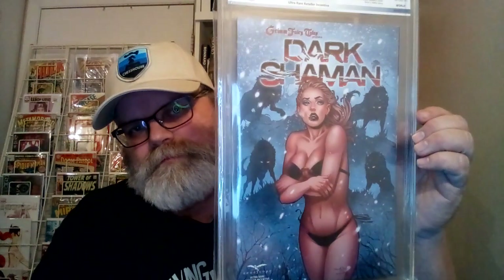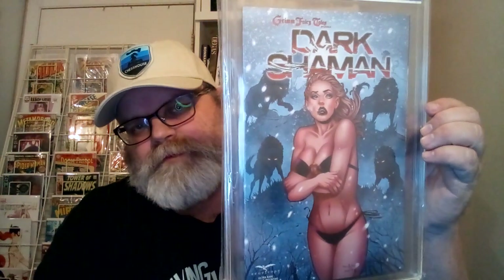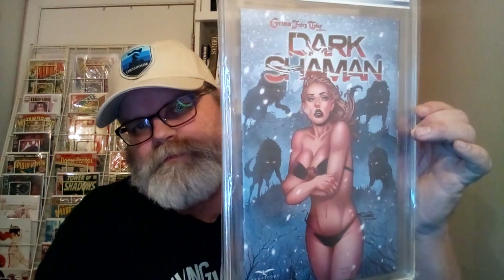Number 2 is Grim Fairy Tales Presents Dark Shaman number 1 — the Ultra Rare Retail Incentive. Look closely, you can see her breath and snow all around her, with the woods in the background. It's pretty cool.